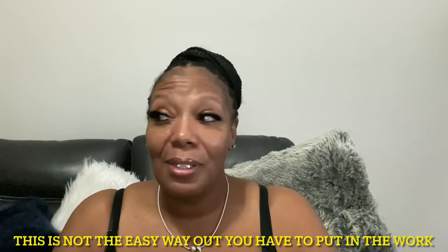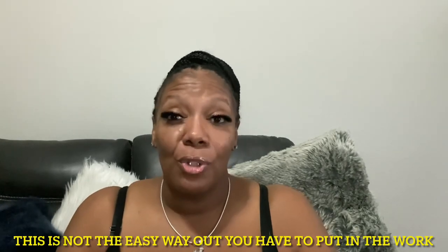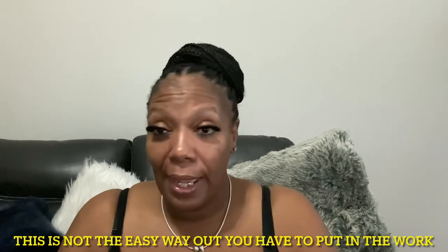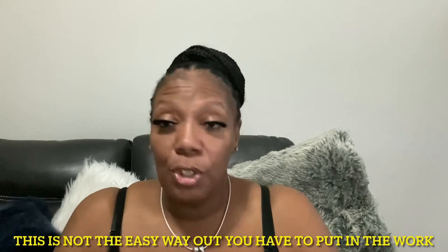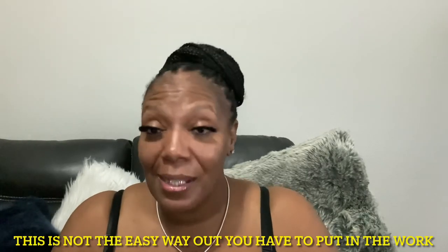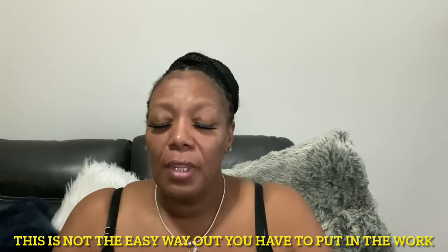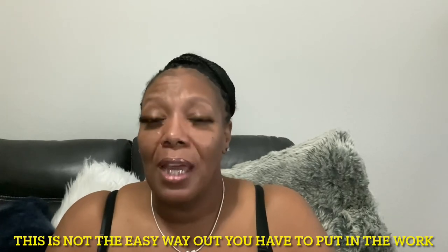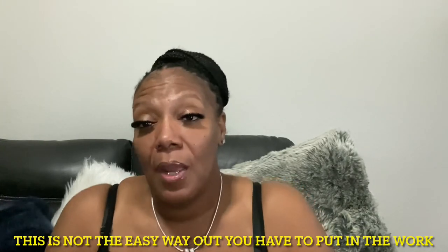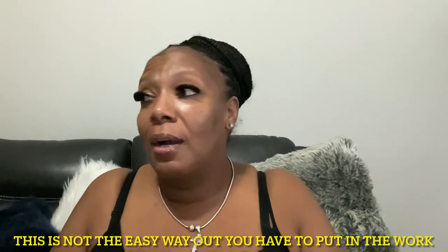This is a lifestyle change — it is not an easy thing. Don't let anybody come to you and say you did it the easy way by having surgery. You still have to watch what you eat, eat smaller portions, eat breakfast, lunch, dinner, and snacks in between, and drink your fluids. Your stomach only holds so much, so a lot of times you're not satisfied but you have no other choice.